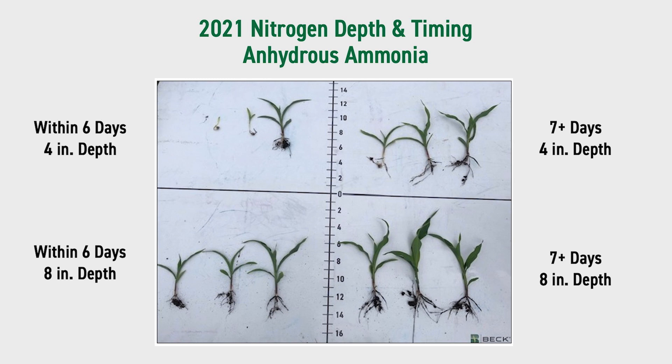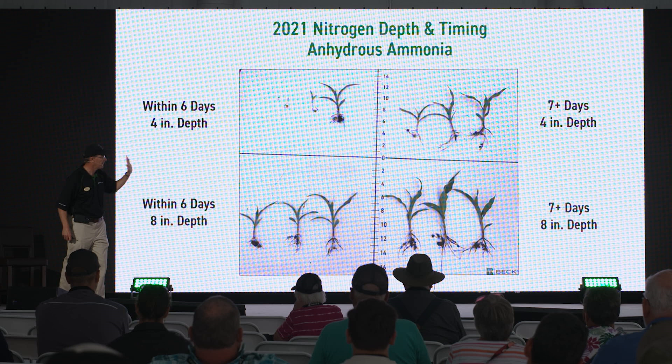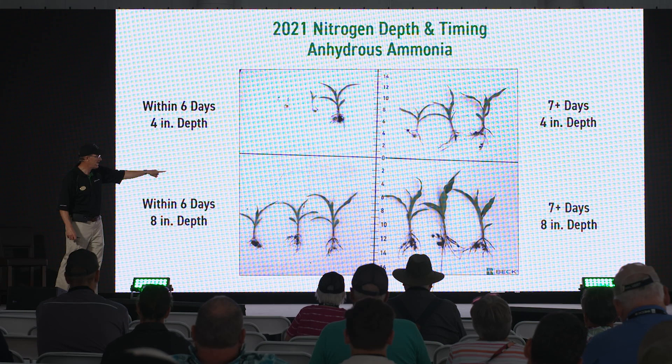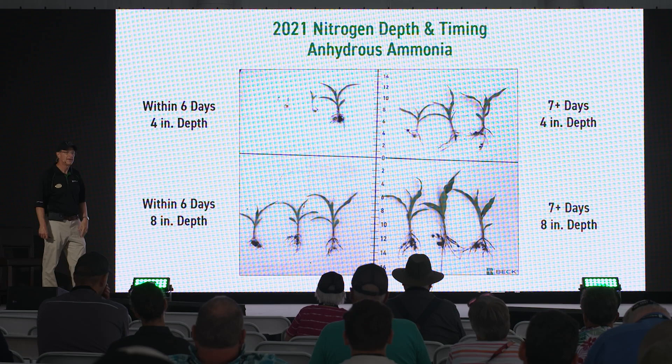Here's what that looks like from our El Paso, Illinois location. Across the top is four-inch application depth; across the bottom is eight-inch depth. On the left is within four days, on the right is more than a week. You can see when you have to make that decision, depth is key. If you can wait a week and apply at eight-inch depth, that's the best. But if you can't, eight-inch depth is absolutely the driver.